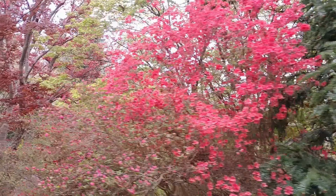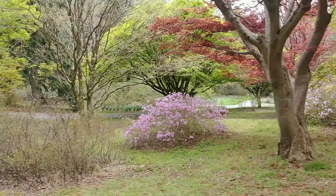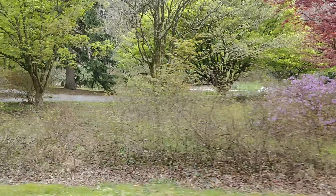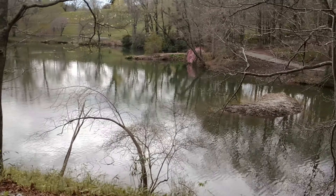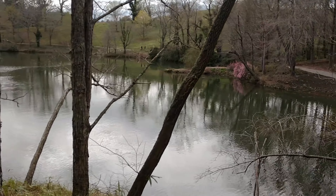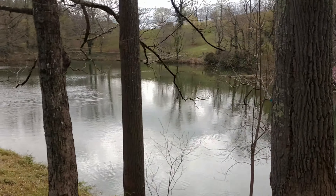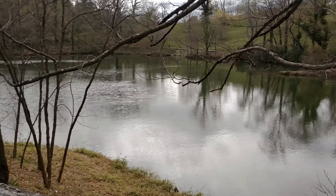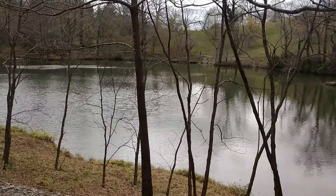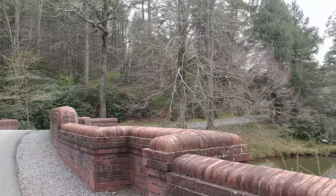Other trees that are beautiful in the spring are the redbud tree, which are very common in this area, and Japanese maples, like you see here. Once you get past all of the gardens, you'll come to the bass pond, where you cannot fish for bass or any other type of fish. There are several places you can pull over and park to take in the view or even walk around the pond.